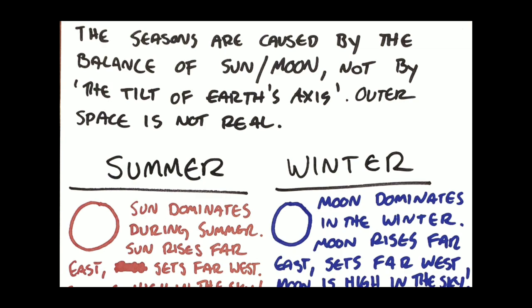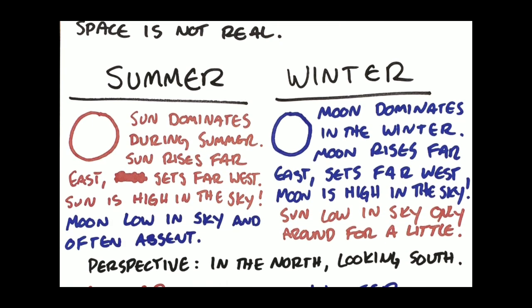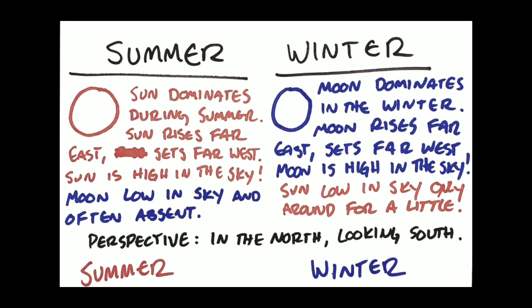The seasons are caused by the balance of sun and moon — not by the tilt of Earth's axis. Outer space is not real. They overcomplicate everything. They say it's the tilt of the axis; during summer the northern hemisphere is actually closer to the sun. They make everything way overcomplicated. Truth is much more simple. Summer: the sun dominates. The sun rises far in the east, sets far in the west, it's high in the sky. The moon is low in the sky and often absent — it doesn't spend much time in the sky during summer. Winter: the moon dominates. The moon rises far in the east, sets far in the west, and it's high in the sky. The sun is low in the sky and around for only a little while. Sun is hot, moon is cold — so there you go, that explains everything.